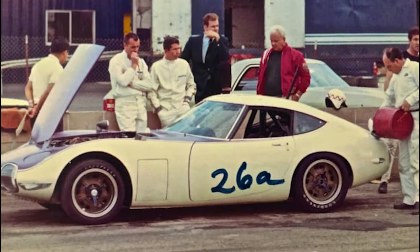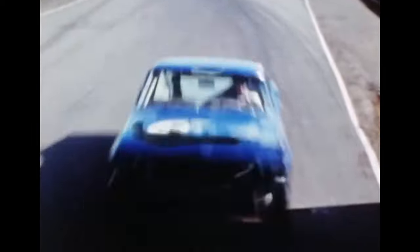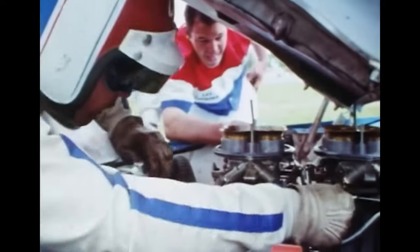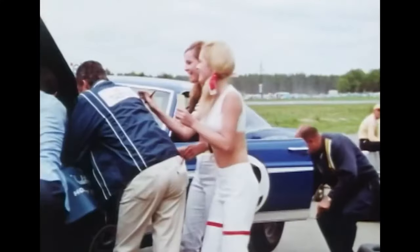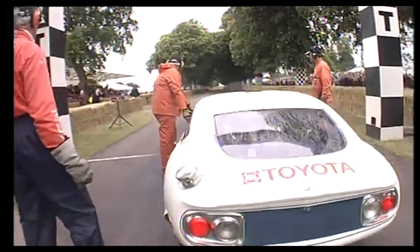He secured a deal with Toyota, and suddenly the 2000 GT — once a beauty queen — was training for the gladiatorial arena of American SCCA racing. Shelby's team weren't there to play dress-up. They massaged the 2000 GT's curves, optimizing aerodynamics while respecting its inherent grace.